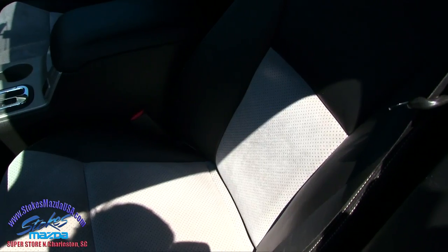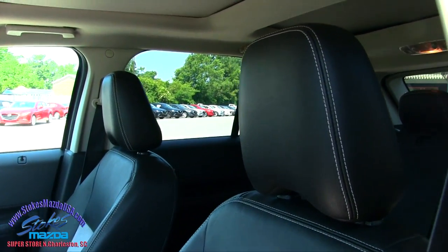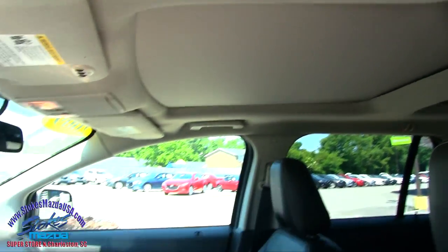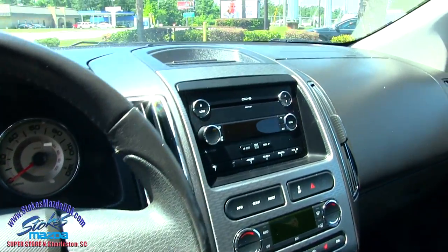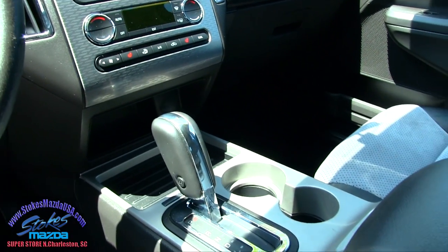You have leather in there with suede inserts. The outside is sporty and the inside is also sporty. There's that massive sunroof I was telling you about earlier. Leather-wrapped steering wheel, cruise control, audio controls in there. Six-disc CD player if you've still got CDs. Very clean car.